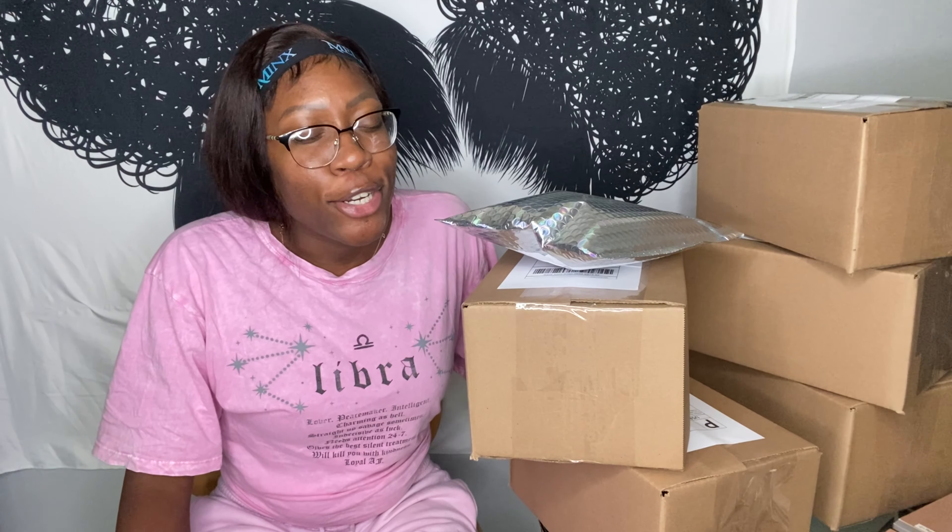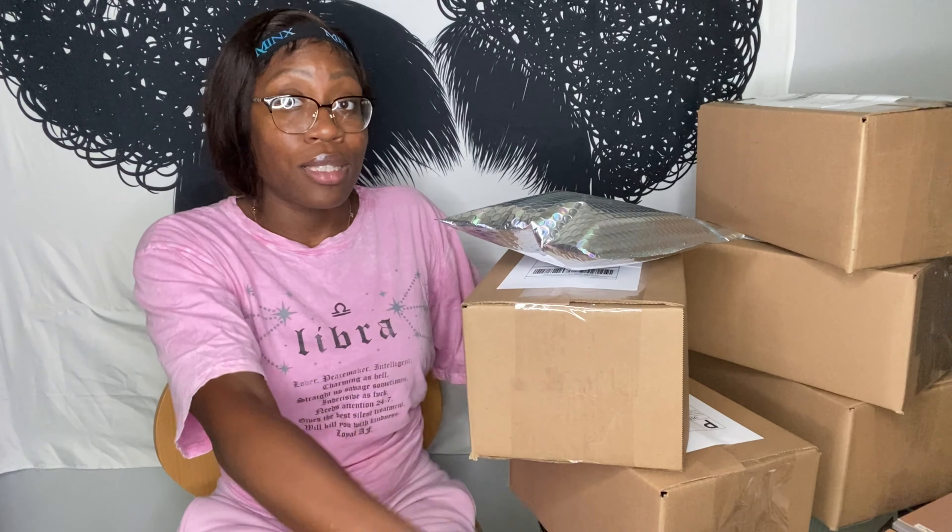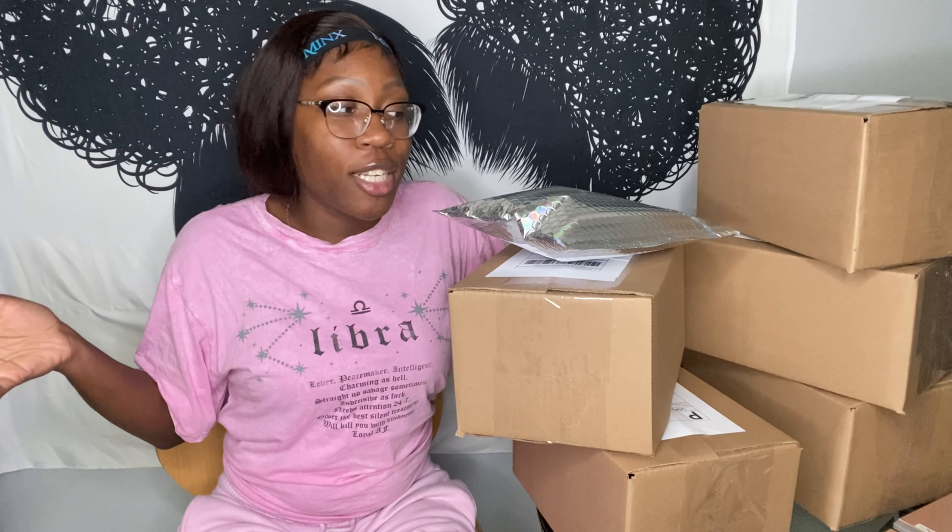Everything is packaged and ready to go — I'm about to head to the post office. Today was a lot: I washed, bleached the knots, and plucked the hairline on about 12 wigs, then finished styling them. My process is I wash, bleach, and pluck, then leave them on the clothing rack to air dry rather than blow-drying, and style them the next day when they're dry. Today was both a styling and customization day. Don't forget to like, comment, and subscribe — I'll see you in the next one.